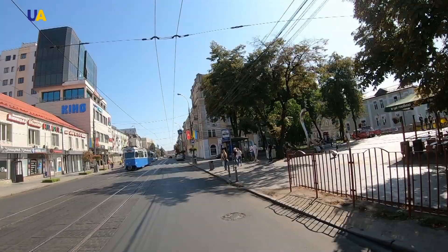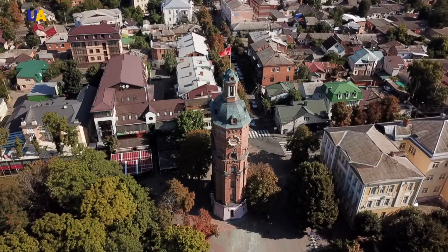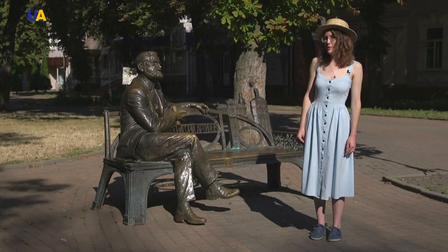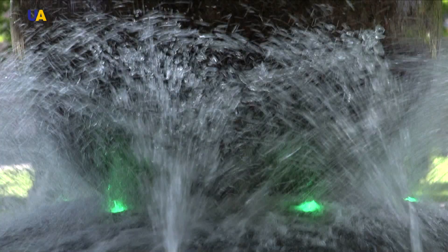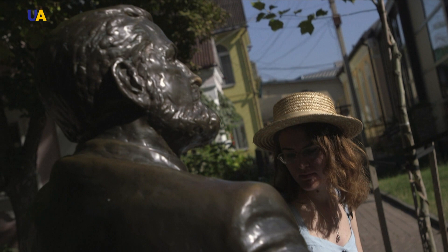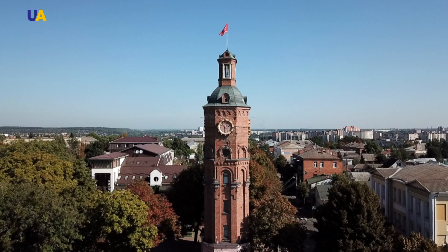The main architect of the city in the 19th and 20th centuries was Grigory Artinov. It was he who built the monuments which are the symbols of the city — a tower located in the city's center and the Savoy Hotel, as well as many other buildings, such as schools and other buildings that are still used by townspeople and guests of the city.